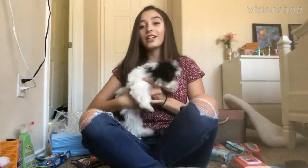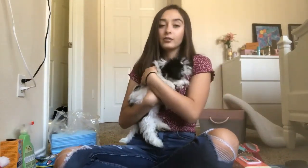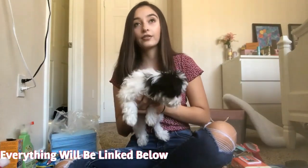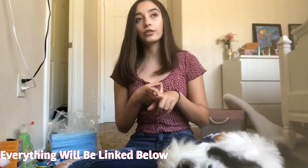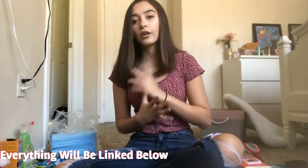Hi guys, welcome to our channel. This is my nine-week-old puppy Daisy, and I'm going to be showing you guys everything I got for my dog as a first-time pet owner. Everything I got was from TJ Maxx, Marshalls, Walmart, Chewy, and PetSmart.